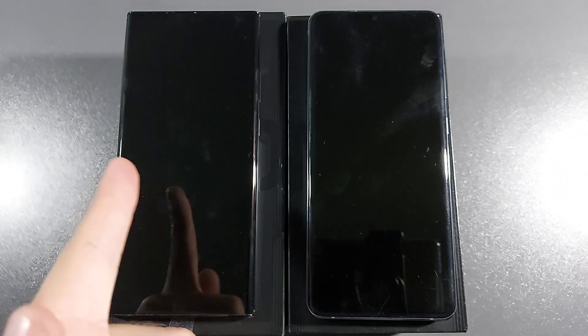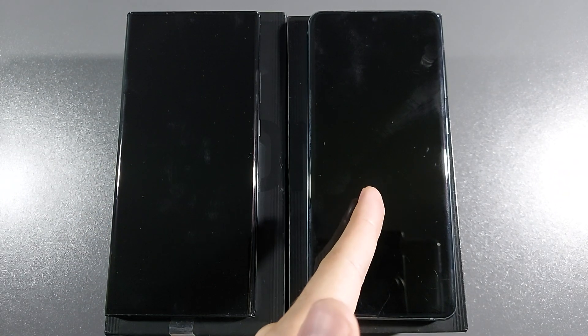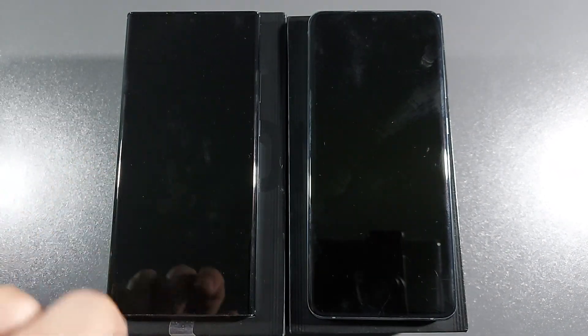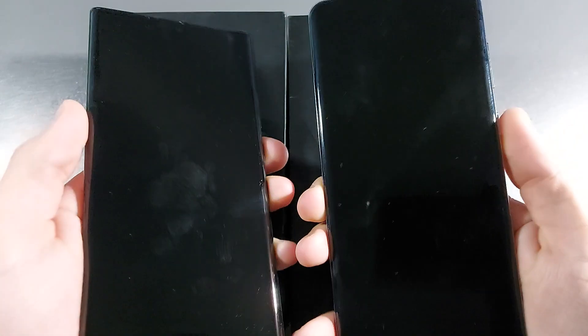Let's wait another 2 or 3 seconds so they can boot up. This is the Exynos variant and this is Exynos 2. They both have — the S20 Ultra has 12GB of RAM and the Note 20 Ultra has 8GB of RAM, with 256GB of internal storage on Note 20 Ultra and 128GB on the S20 Ultra. Let's turn them on and see which one is faster.